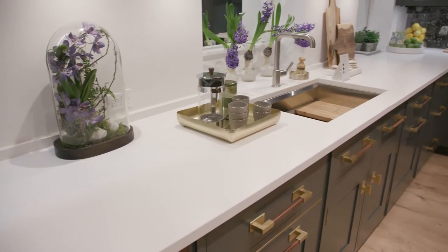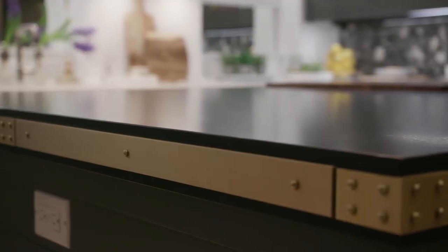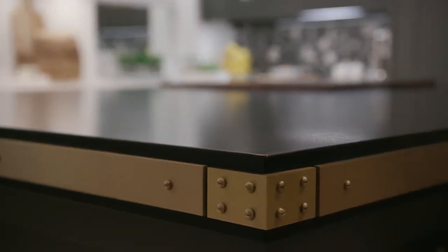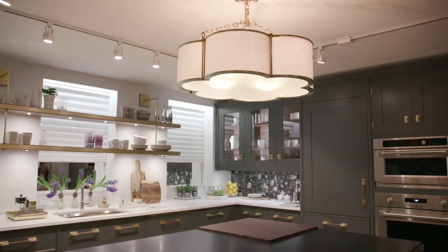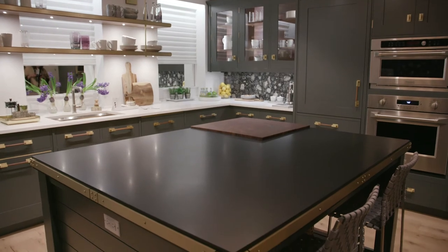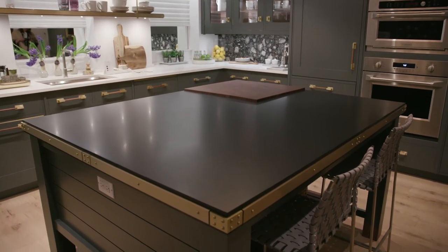I was looking for the purest white I could find. Similarly with the island countertop, I wanted something black that just soaked up the light and was not reflective. So the matte black that you had was just perfect. Between the two it just works with the scheme and looks fantastic.